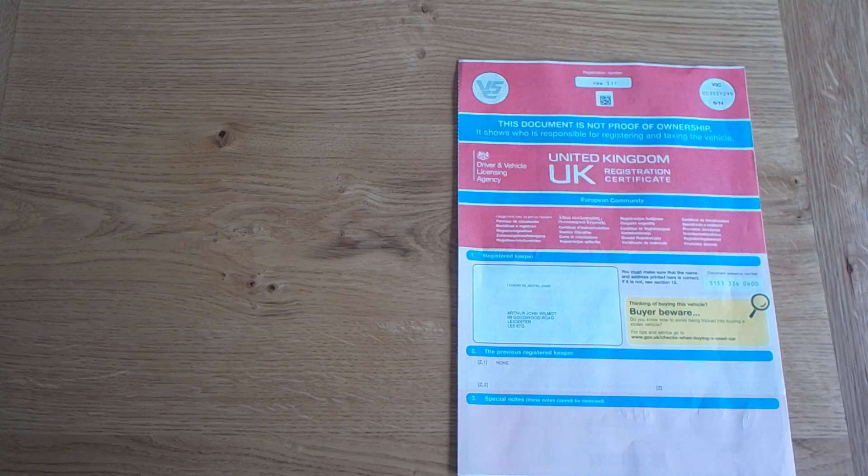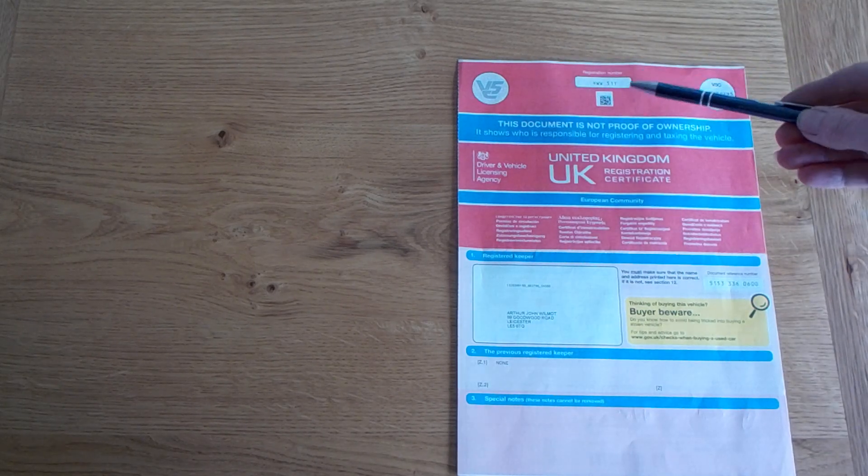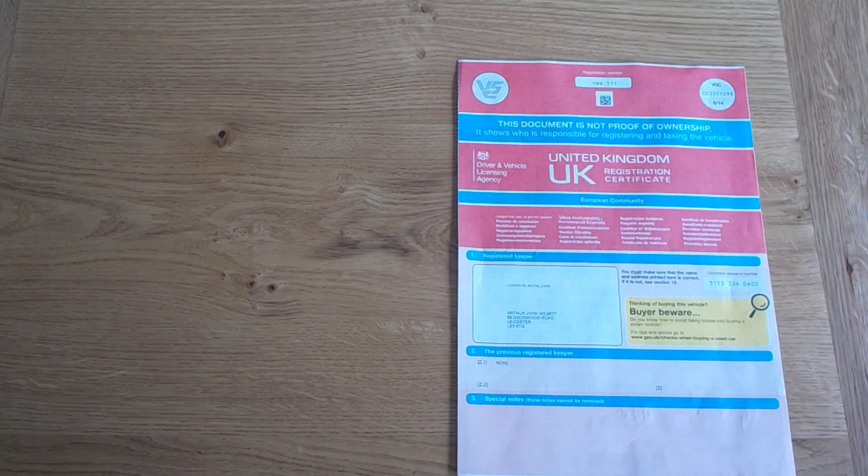In this video we will show you how to notify the DVLA that you have sold your vehicle to a motor trade organization like All Vehicles Wanted. First, you will need the registration document V5 or logbook for your vehicle. The registration number is shown here. If you don't have one, then a duplicate is available from the DVLA.